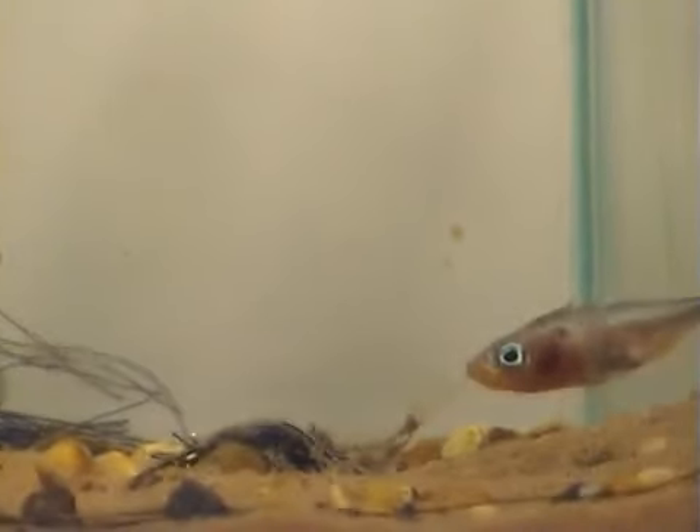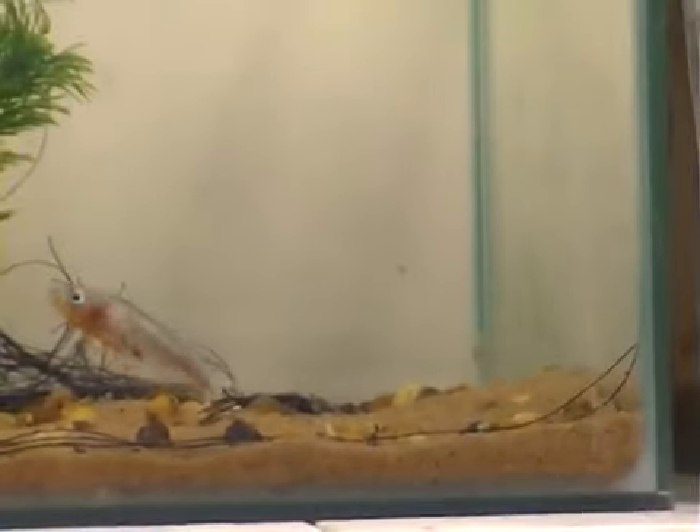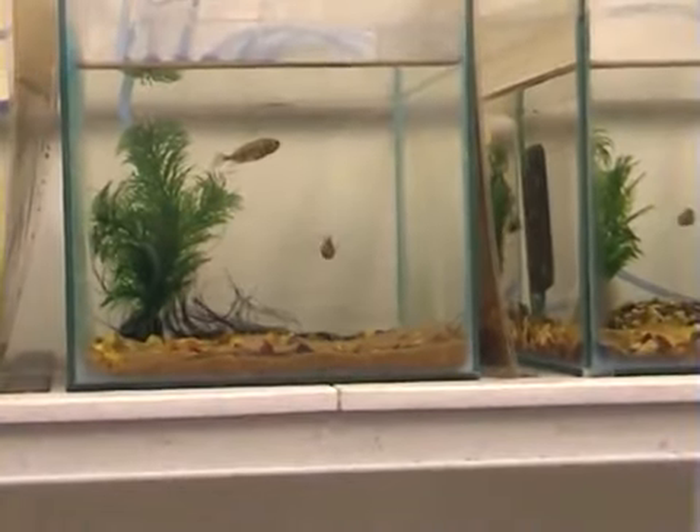Once all the eggs have been released, the female swims off, and the male pushes through the nest, fertilising the eggs as he does so. The male then chases the female away, and his long period of parental care begins.